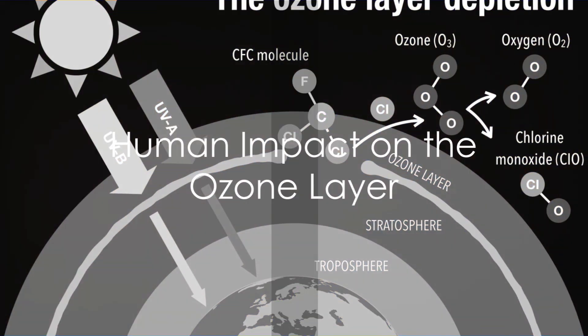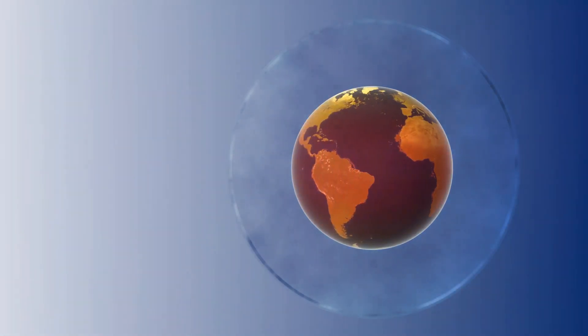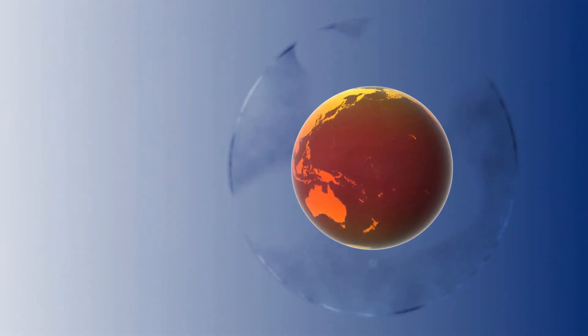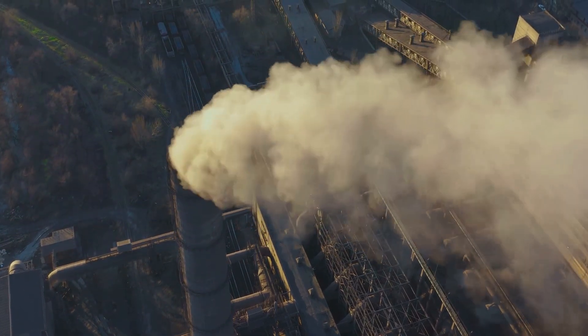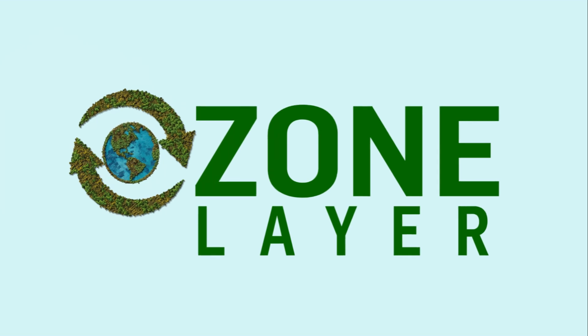The ozone layer also plays a crucial role in regulating the Earth's climate. But over the past few decades, human activities have significantly depleted the ozone layer. Chemicals such as chlorofluorocarbons, or CFCs, used in air conditioning units, refrigerators, and aerosol cans have been the primary culprits. But all is not lost.